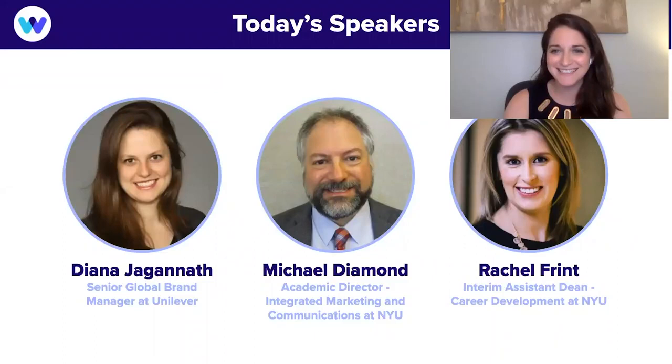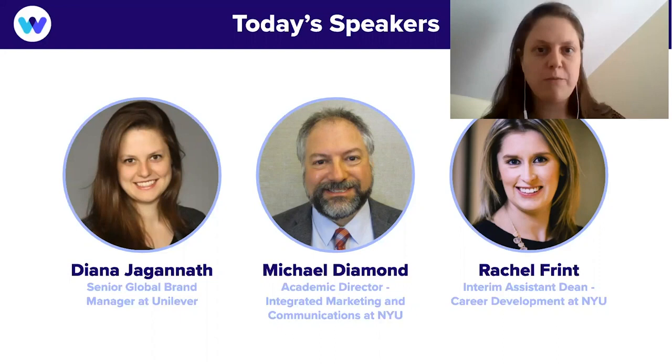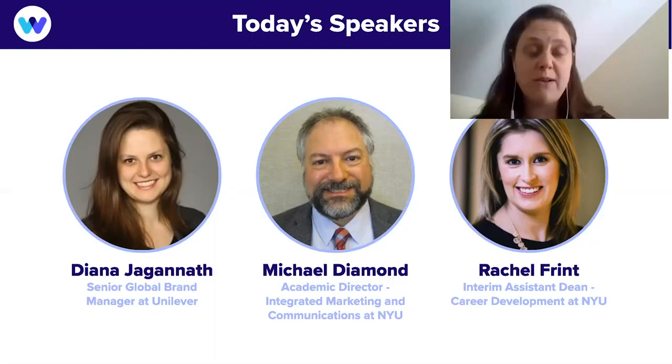Hi everyone! My name is Diana Juganoff. I'm currently a Senior Global Brand Manager at Unilever — a massive consumer packaged goods company with a footprint in almost every nation, about 170,000 employees. Our top brands include Dove, Noor, Hellmann's, and Ben & Jerry's, across personal care, foods, beauty, and prestige. I've been at the company since 2013, working on brands like Dove, Vaseline, and Q-Tips. I started my career in digital media and online video startups. I got my MBA at Northwestern Kellogg before joining Unilever.